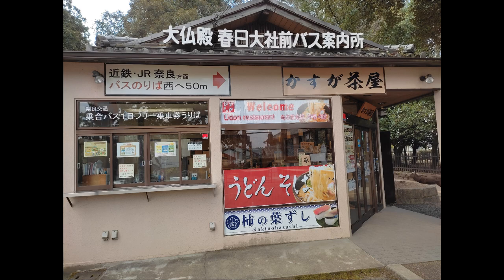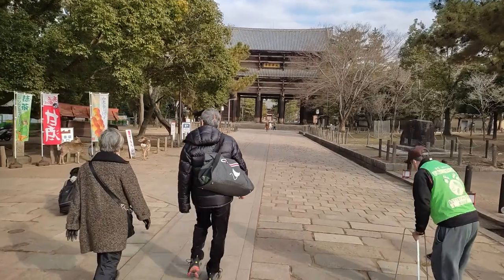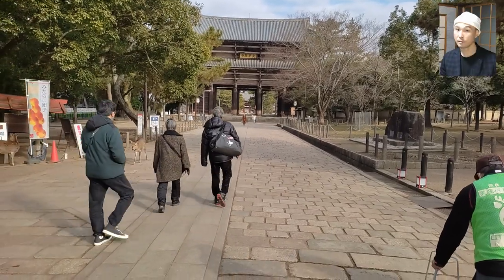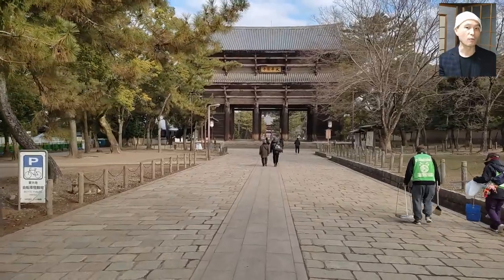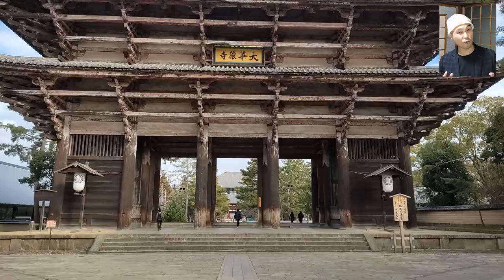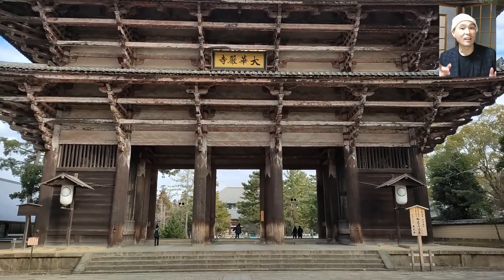I got off the bus at a stop called Todaiji Daibutsuden slash Kasuga Taisha Mae — sorry about the long name — and I'm walking north towards the Nandaimon gate of Todaiji. Nandaimon, or the Great South Gate, originates in the 8th century like the rest of the temple, but it was destroyed by a typhoon in the late 10th century.